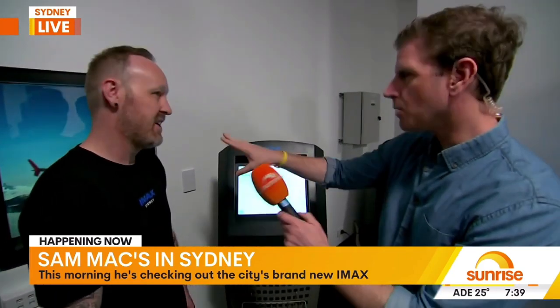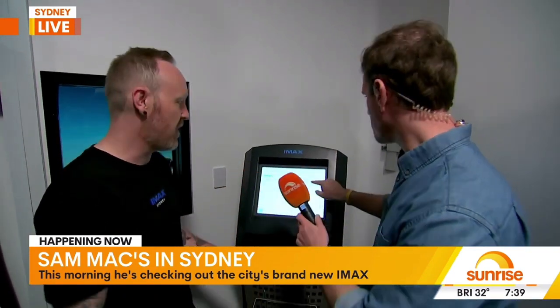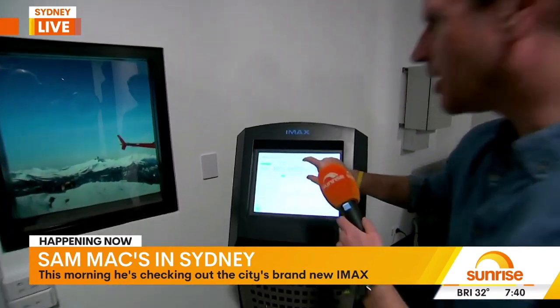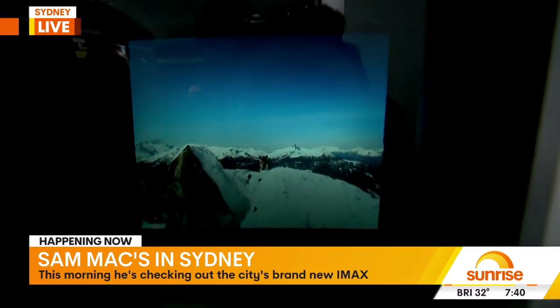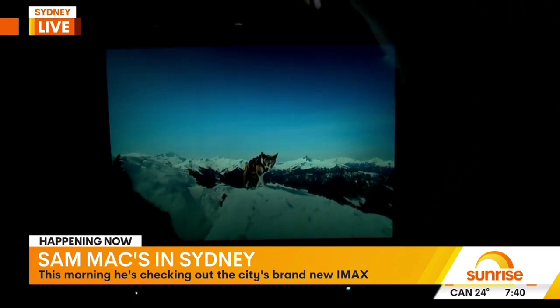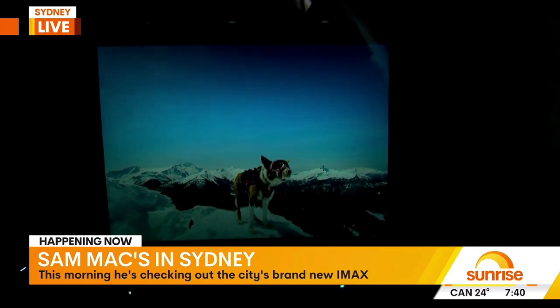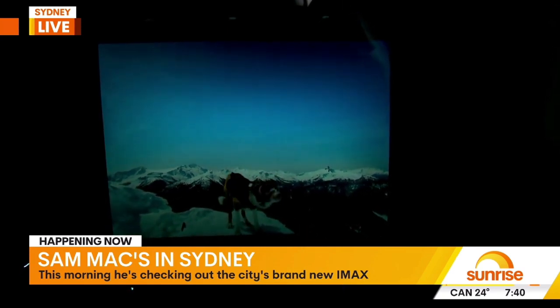So we can press play. What is this movie? This is Super Power Dogs — one of the IMAX documentaries about dogs with incredible jobs, and it was shot specifically for IMAX. Okay, pressing play. Here we go. Look at this — we're going to see the close-ups. When you're in the cinema, the sound and the pictures will be mind-blowing. That's the only word for it. So they shot it specifically for IMAX. Correct. Full IMAX format — looks amazing, sounds amazing.